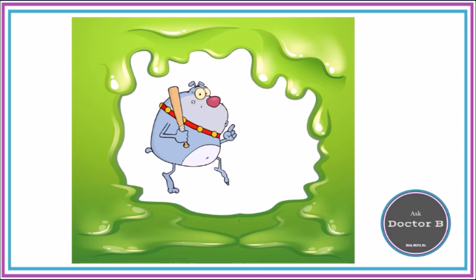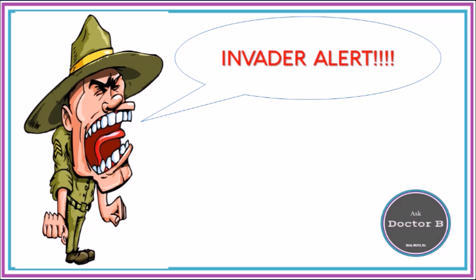When an invader enters the body, the first cells to notice are the phagocytes. They tend to live in the mucus that lines your airways. The first thing they do is go to the invader, engulf the invader, and send out an alert to all the other immune cells. This alert comes in the form of sending out interleukins.